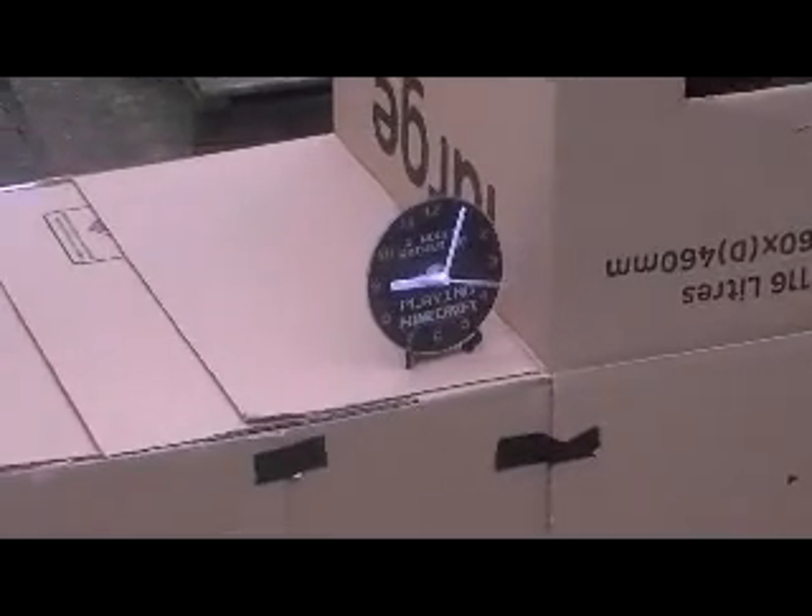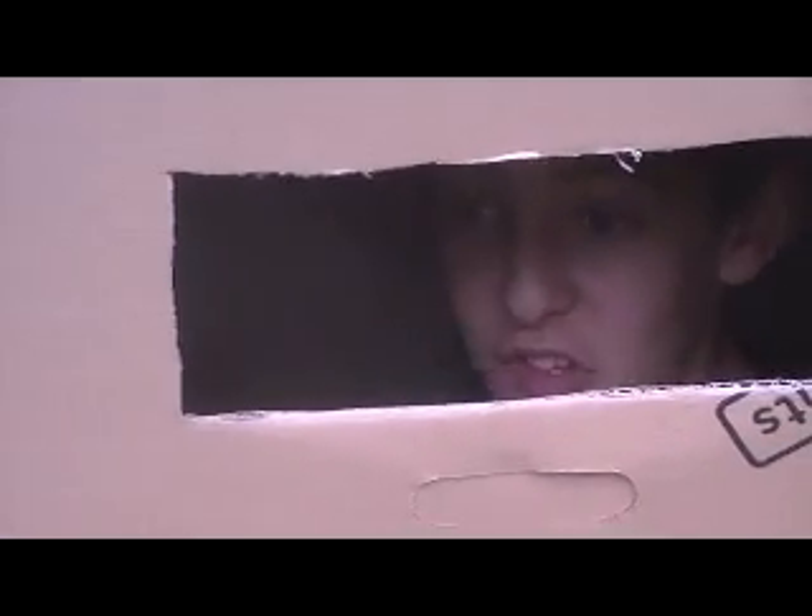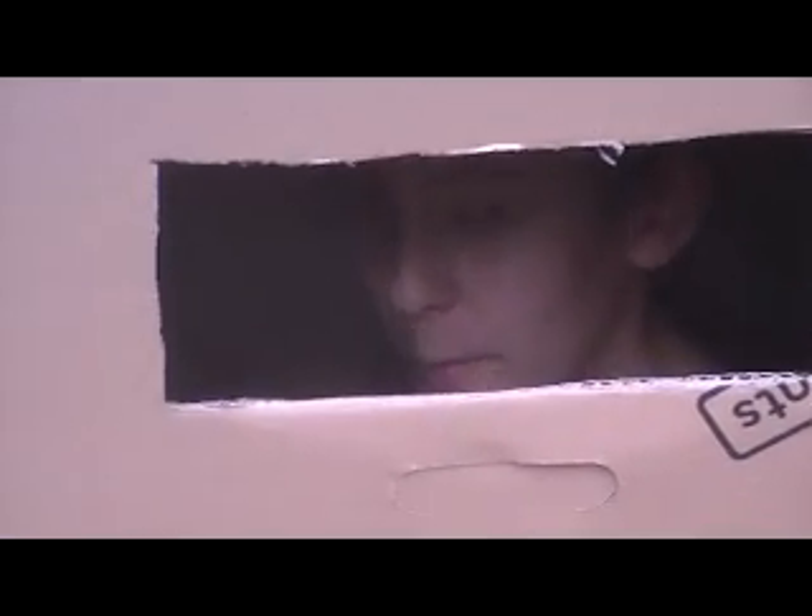Okay guys, I'm back. The box fort is complete — it's fully built. It's quite spacious in here actually. What I can do is give you a little tour of the inside. My cameraman can give me the camera. Thank you — oh, my hand's over the lens. Okay guys, I don't know how well you guys can see this but...